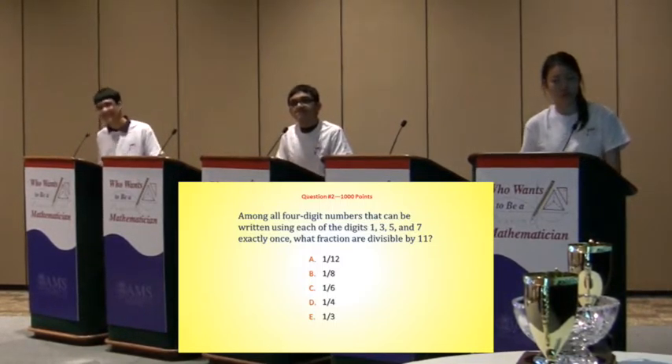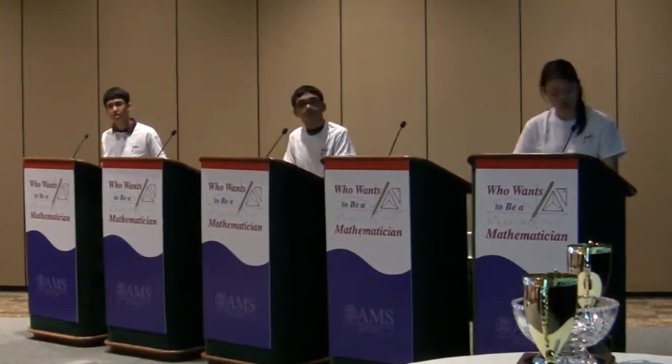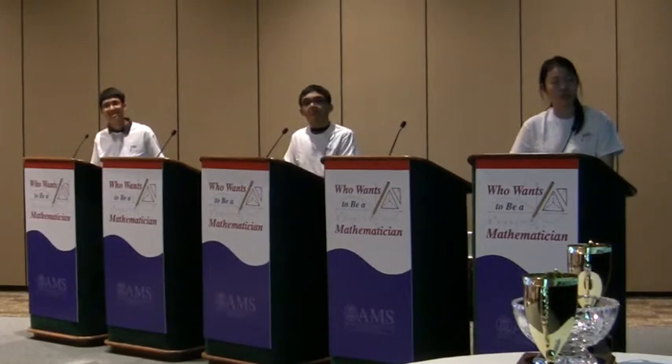There's no way to get a difference of 11 with those digits, so the alternating sums have to be equal. That's right. Very good explanation, Ankin.